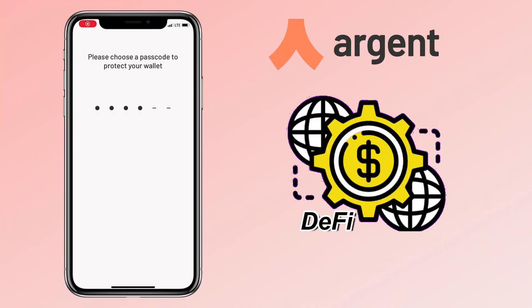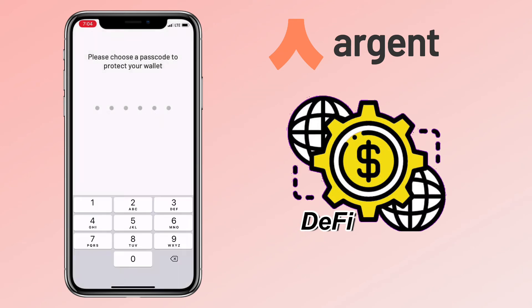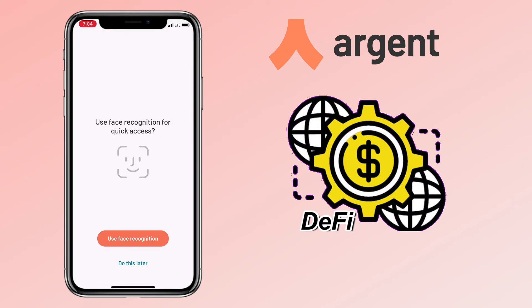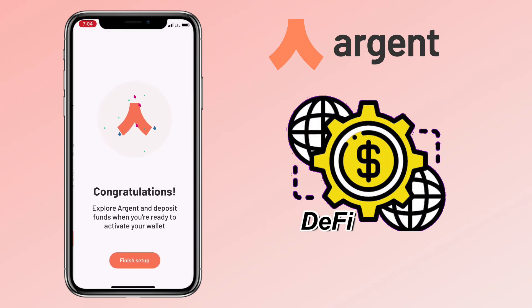After a few days, I received an email that my Argent Wallet is ready. Now let me create my 6-digit password and activate face recognition for easier login. We've successfully created the Argent Wallet — let's log in.